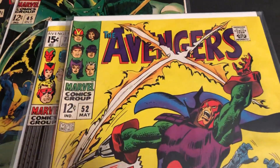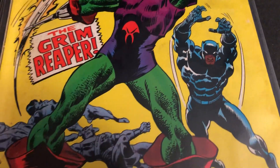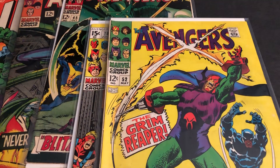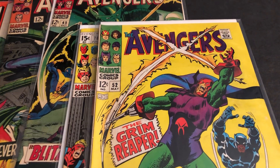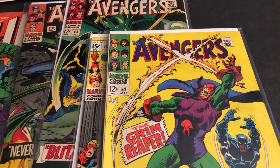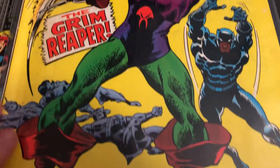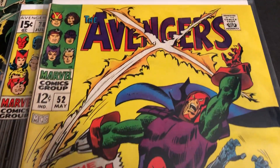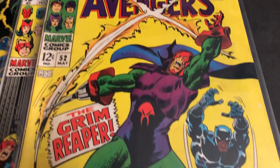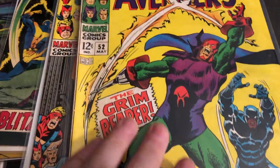Let's look here — this is kind of a key issue. Number 52, this is when the Black Panther joins. A lot of these I have either duplicates of now, or some I sent in for CGC, so they're in cases. I can't open them, so I wanted some more, and a couple I think I didn't have at all. Cover corner has Hercules, Scarlet Witch, and Quicksilver — they were gone by this point. So they were down to just three Avengers, so it's good that Black Panther was going to join. That's 52.